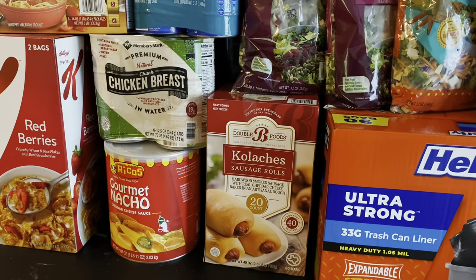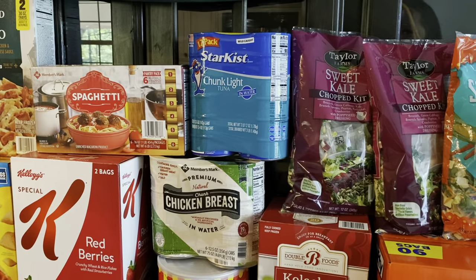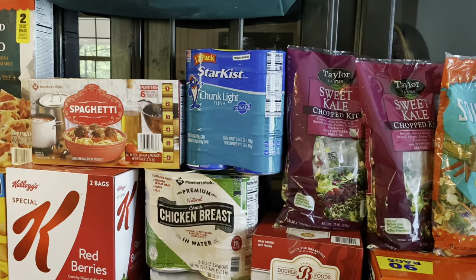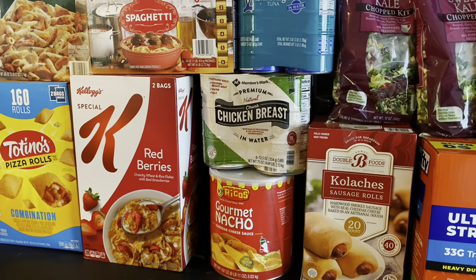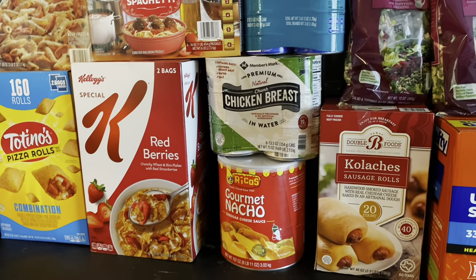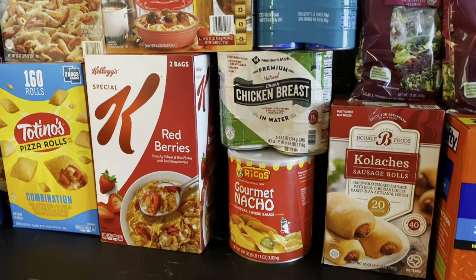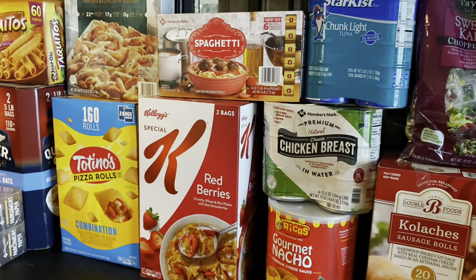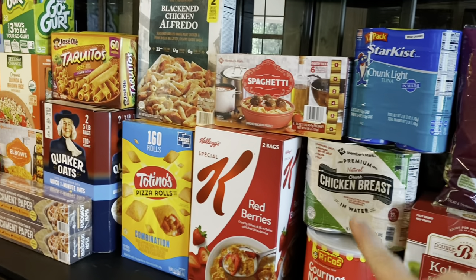I got some kolaches for the husband — he will love those. I went ahead and got some canned meat for our pantry; we were running very low and had no chicken or tuna, but now we do. I got a thing of nacho cheese for summer nachos — very 4th of July fun. It's also a really good preparedness item because that cheese will last a very long time, and cheese is important to our diet.